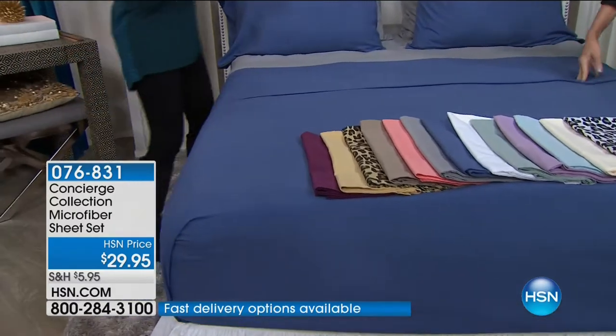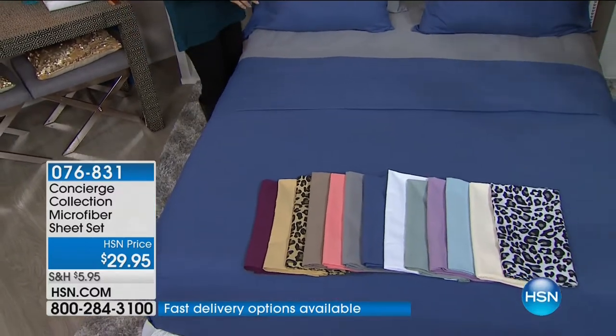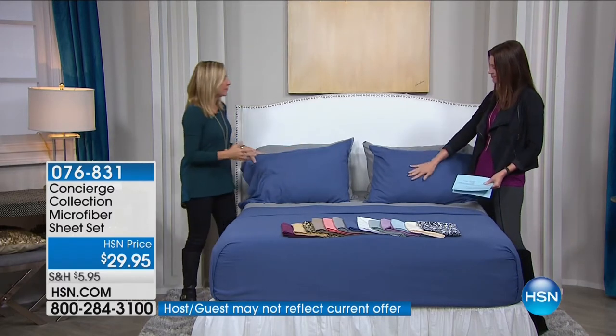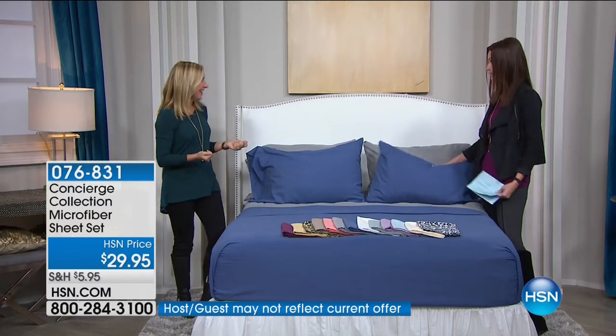Here to go through everything with us is Ellen Bunner. Hi Ellen, good morning Shannon. Good to see you. I love how you put the blue and the gray together — isn't that nice? It's just so zen. And that's the fun thing about microfiber: it's one of the most affordable sheets so that you can actually get a couple sets and layer them. That's what I do, actually.